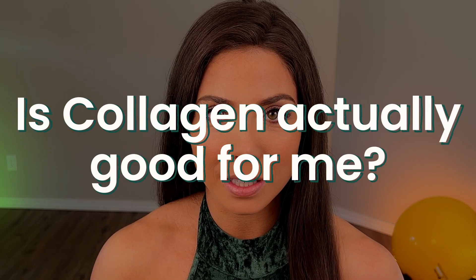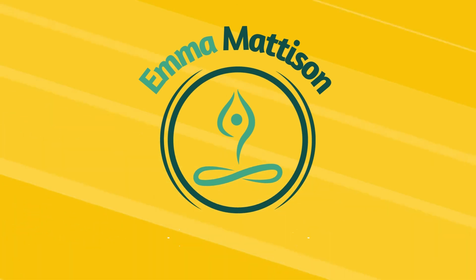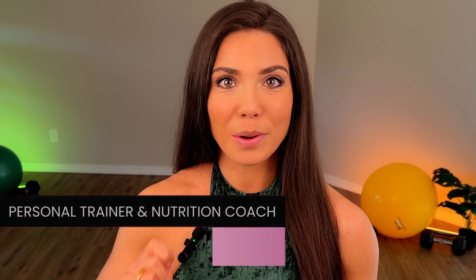The million dollar question I hear all the time is: is collagen actually good for me, or is it just a bunch of hype? In this video we're covering the different types of collagen, because there's not just one, and how each type of collagen scientifically has been proven to help support joint health.